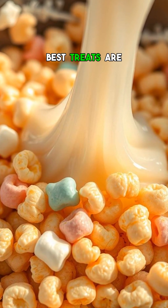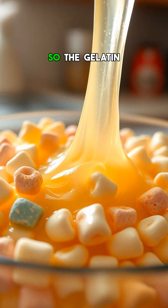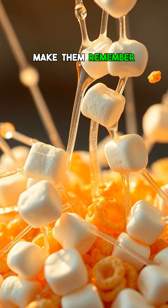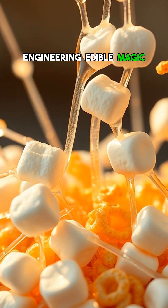That's why the best treats are made with patience, letting the mixture cool just enough so the gelatin firms up without turning rock hard. Next time you make them, remember: you're not just mixing ingredients, you're engineering edible magic.